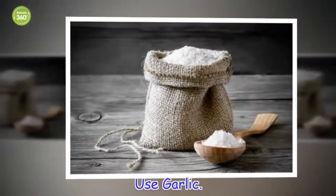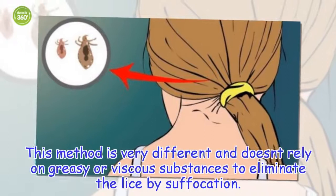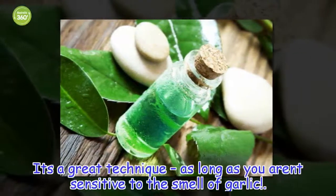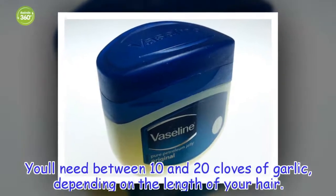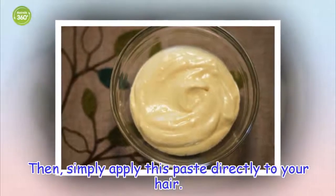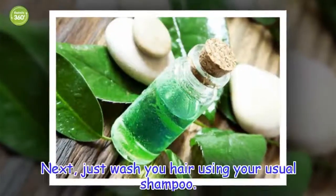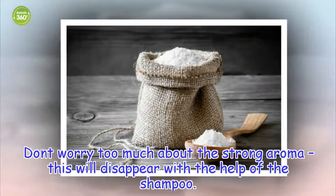Use garlic. This method is very different and doesn't rely on greasy or viscous substances to eliminate the lice by suffocation. It's a great technique as long as you are insensitive to the smell of garlic. You'll need between 10 and 20 cloves of garlic, depending on the length of your hair. Peel and mash the cloves until you get a smooth, malleable paste. Then, simply apply this paste directly to your hair. Leave it to work for between 40 minutes and an hour. Next, just wash your hair using your usual shampoo. Don't worry too much about the strong aroma — this will disappear with the help of the shampoo.